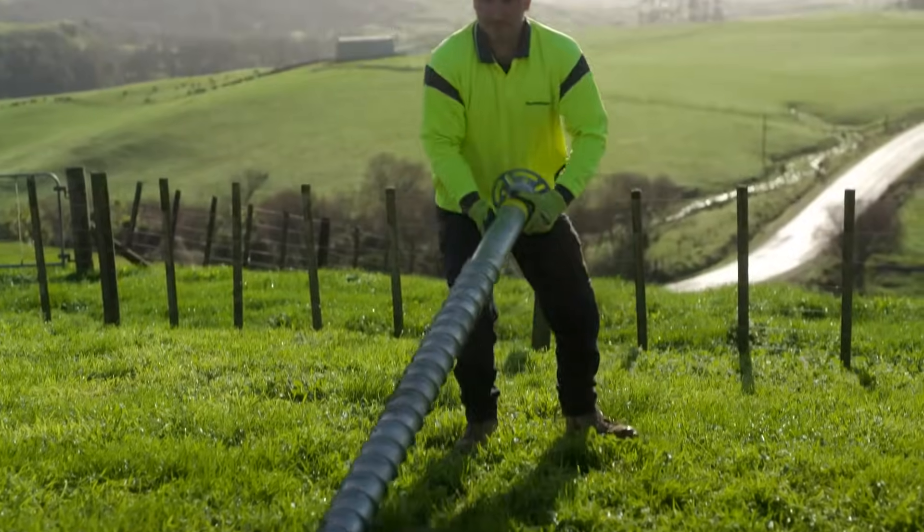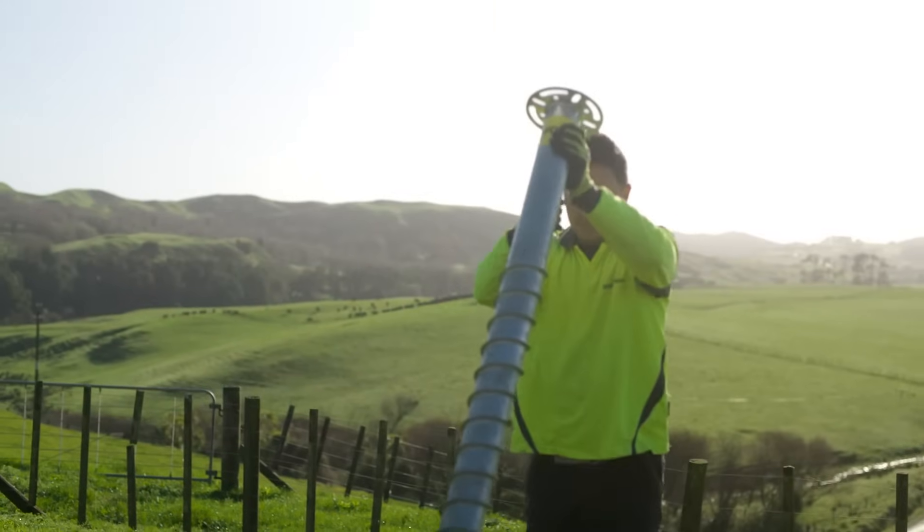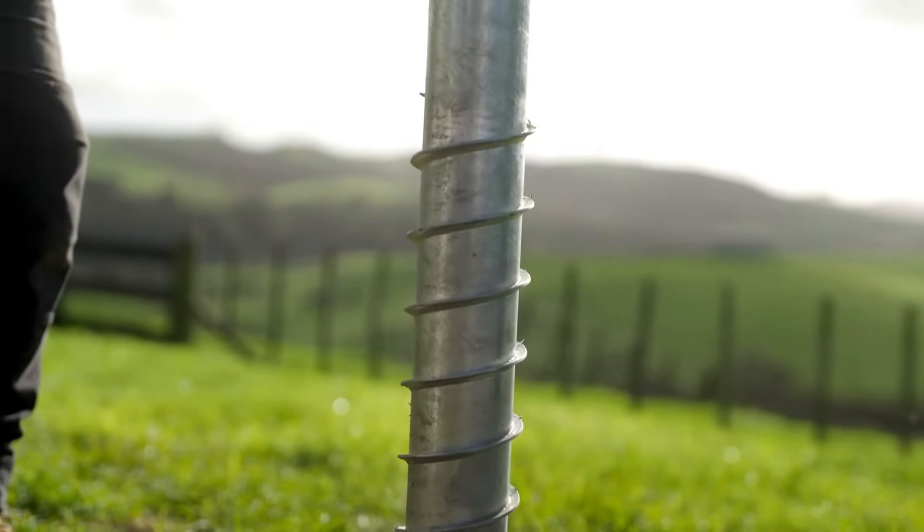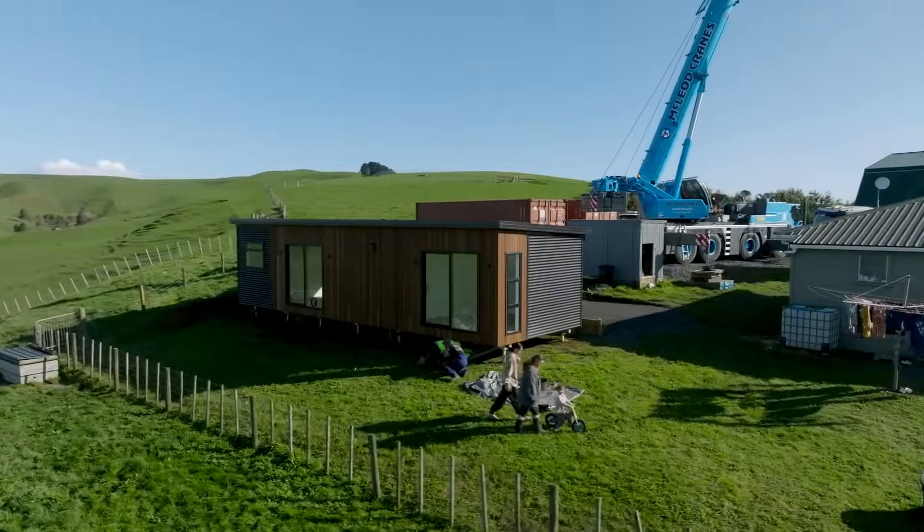Ground screws, which feature a design life of at least 100 years, are ideal for projects of all shapes and sizes — from residential to commercial, industrial, even infrastructure.